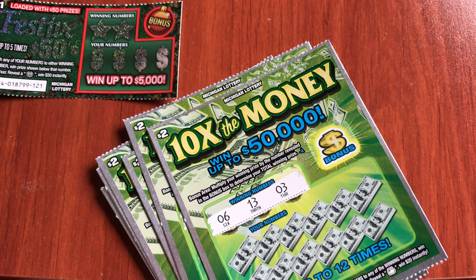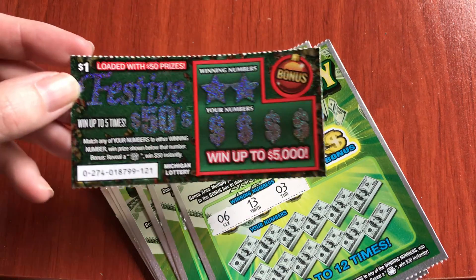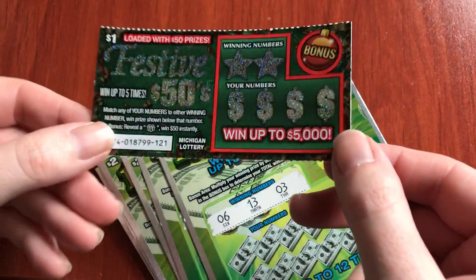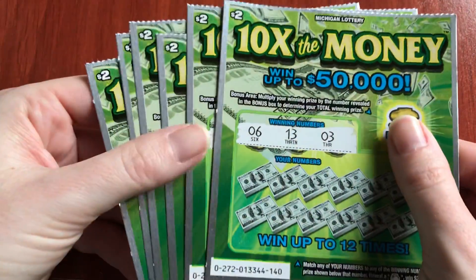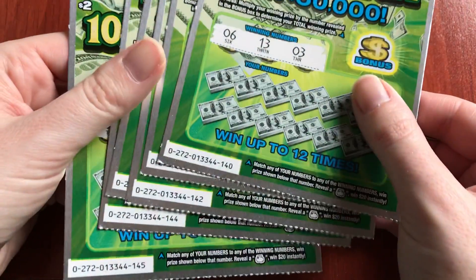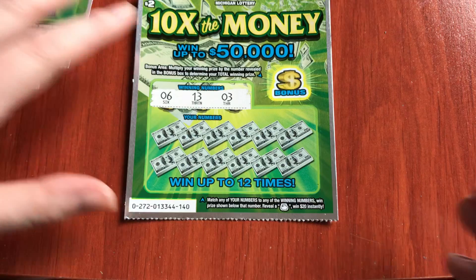Happy Sunday everyone! Today I have some of these $2 10x the money tickets — they caught my eye. I haven't played them in a long time; I think they've been out for a few months. I also have one of the $1 Holiday Festive 50s. I always like the idea of buying just one or two and getting the $50 prize. We have 6 of these, $2 through $12, so $12 worth here — tickets 140 through 145. Let's go see if we can find some winners!